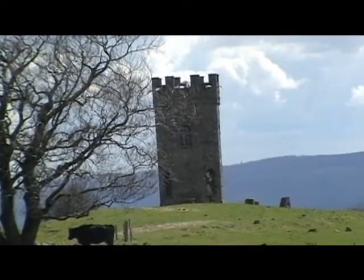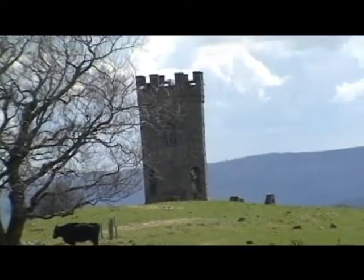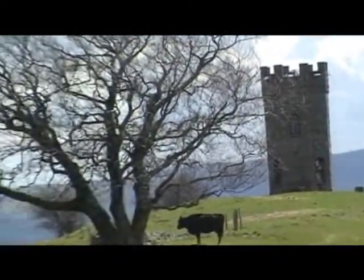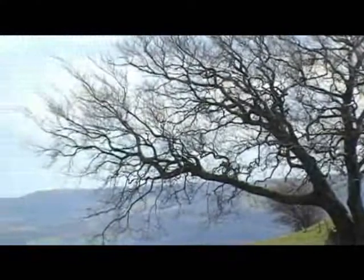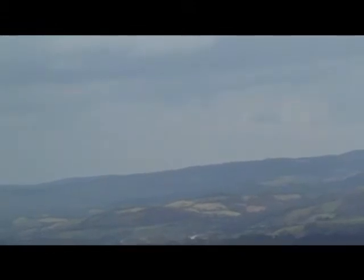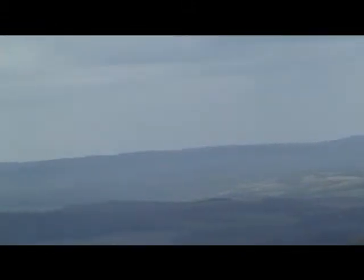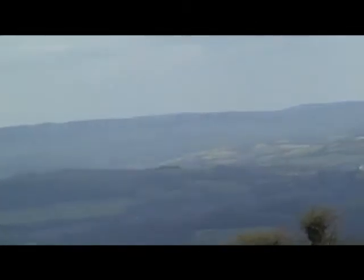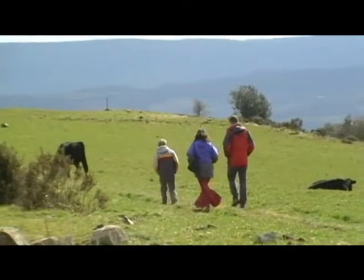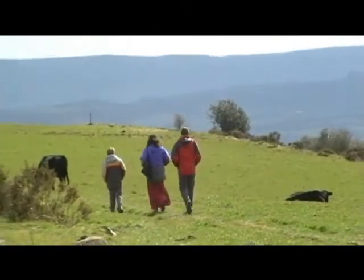The Folly Tower is a prominent local landmark above the A4042 Pontypool to Abergavenny Road. Built around 1765 to 1770 by John Hanbury, a local landowner and iron master who owned Pontypool Park, as a family summer house — the original tower had neither roof nor floor.